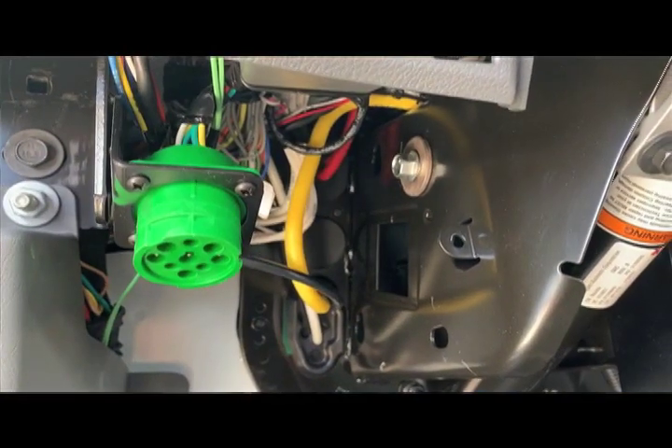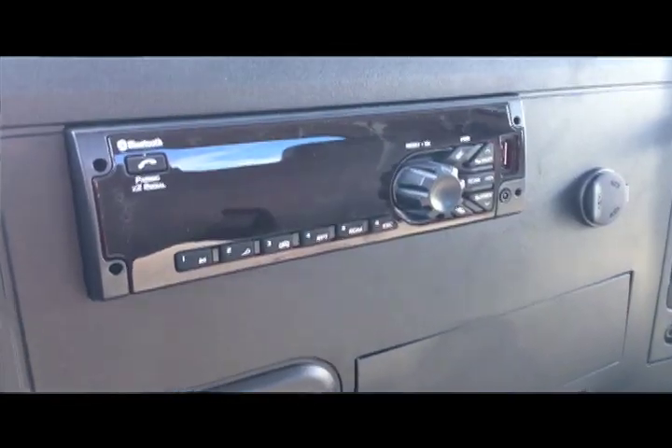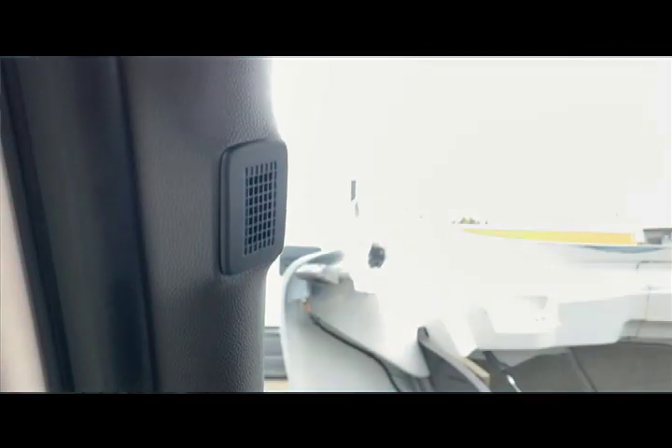Programming is done through the datalink connector. International is really big on driver retention — they have their own International Standard Driver First program. They care about keeping a happy driver within your company, because it's really hard to find a driver right now. So they take care of little things like more legroom in this cab, more headroom, and better visibility — advantages over the Freightliner M2 series. The MV features a whole new design with automotive-style HVAC control knobs, a Bluetooth radio, and a Bluetooth microphone on the A-pillar for hands-free talking capabilities.